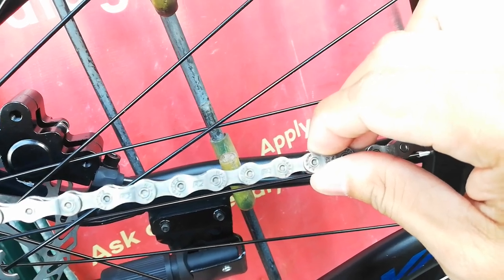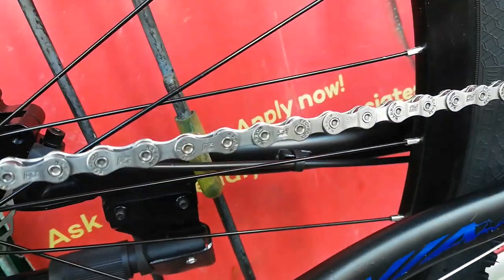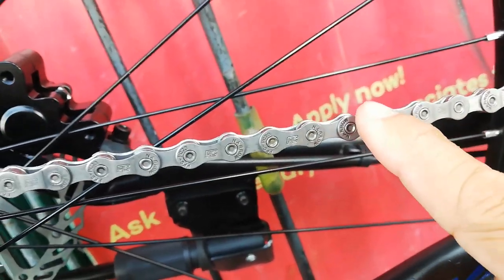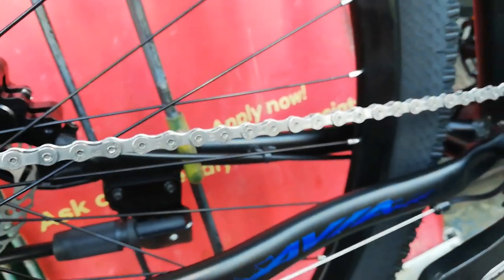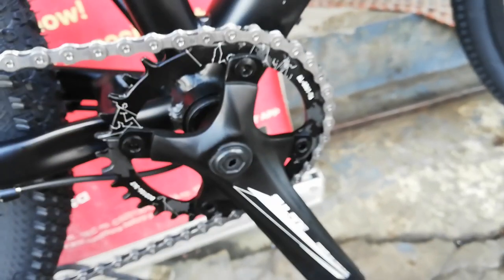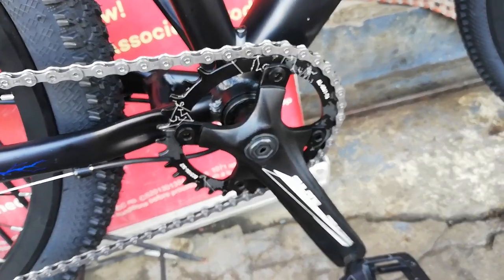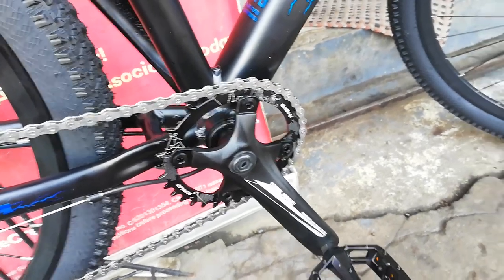Oversize ang kanyang tension pulley, oversize ang kanyang guide pulley — ganda promise guys. Nakashimano ka na. Ang kadena natin ay KMC. 1x ang crankset natin — medyo nawala sa focus ang camera.